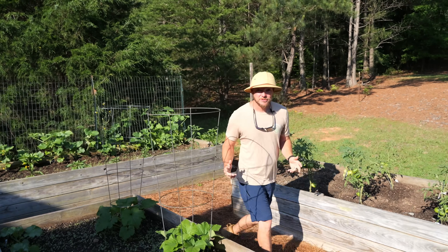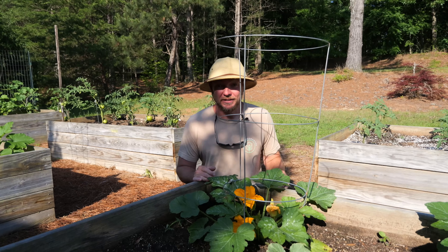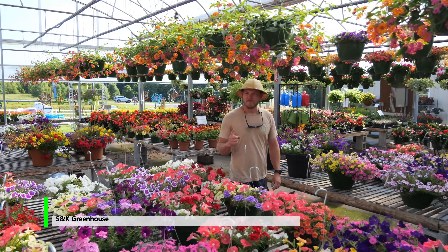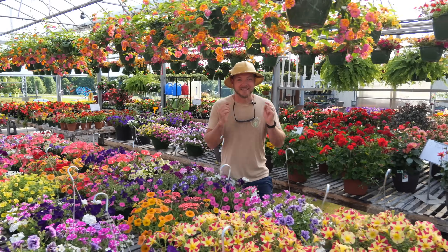Has your garden become an absolute ghost town instead of a hive of activity for pollinators? Well, if so, you're not alone. Justin here with SNK Greenhouse, and today I'm talking to you about my top seven perennials that are really going to drive those pollinators to the garden. Let's jump in.